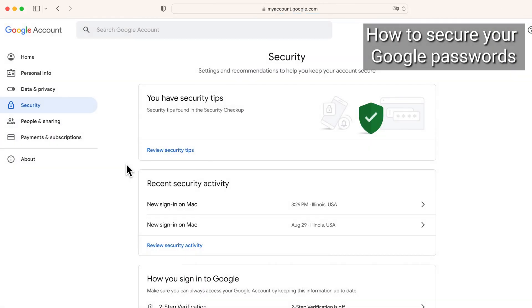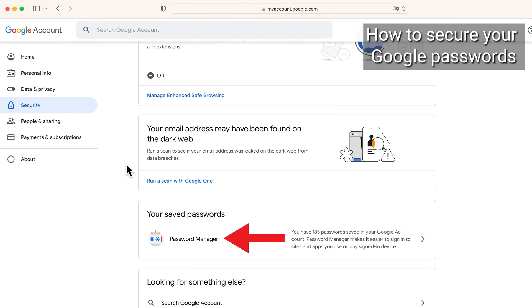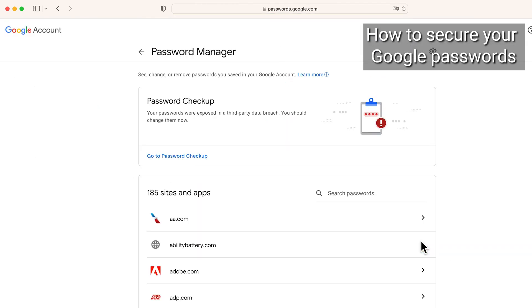Scroll down. Under your Saved Passwords, find Password Manager and click the right arrow. You're now in Google's Password Manager, where you can see every saved password linked to your Google Account. To check the validity of these passwords, click Go to Password Checkup under the Password Checkup section.